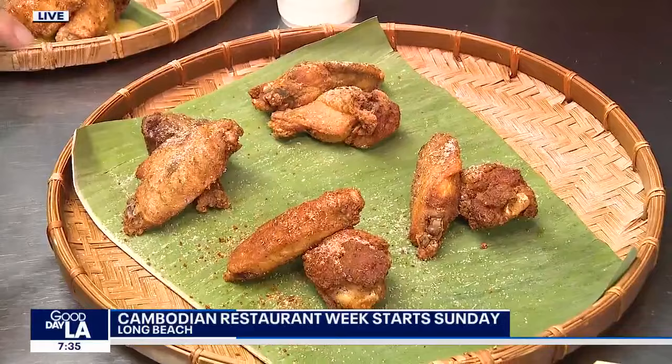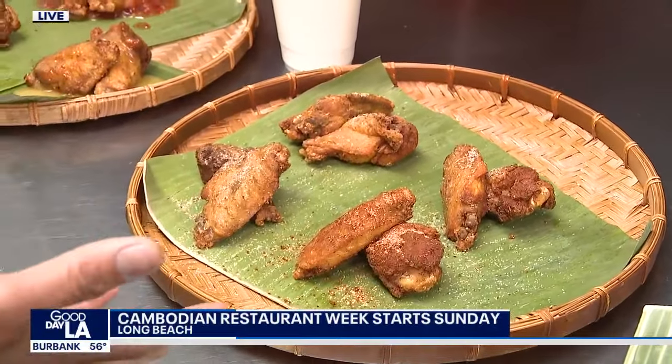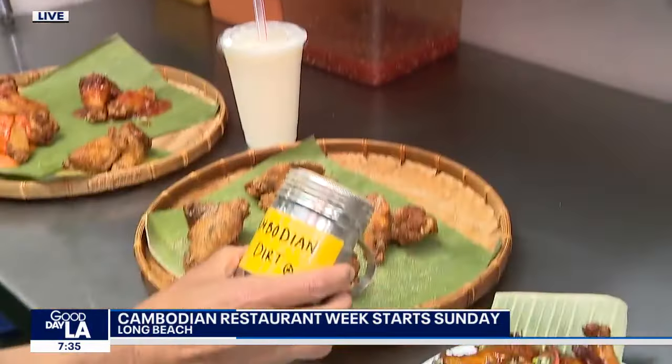They fry the chicken, but it's dry to the touch — it doesn't look greasy. It looks nice and is still tender inside. Another really popular item is the Cambodian Dirt.